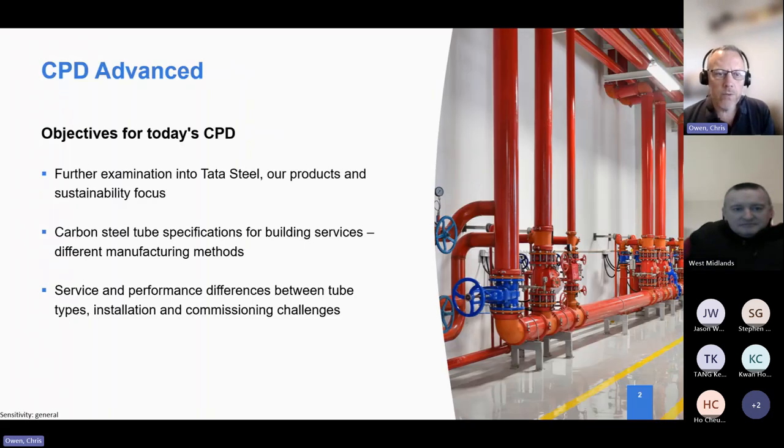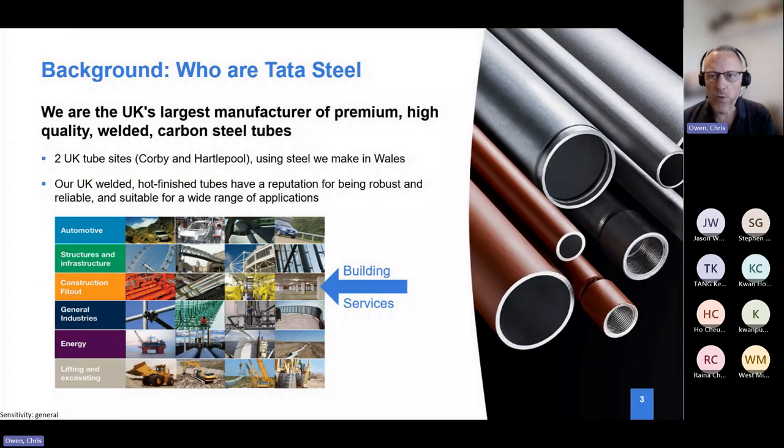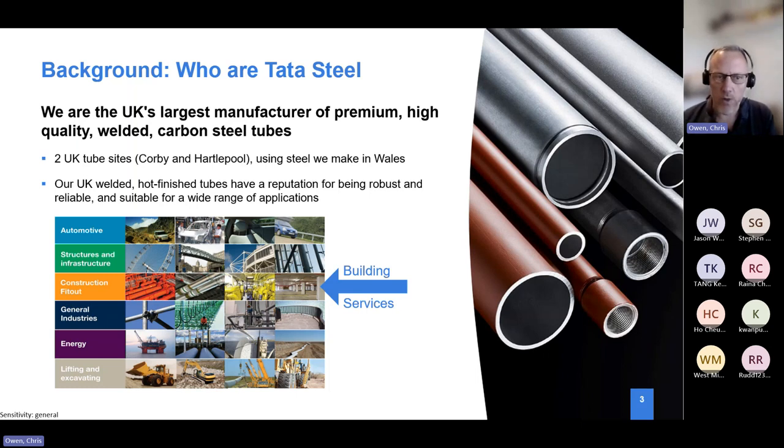Today we want to cover the advanced section of the CPD on pipework, building on more detail around tube selection, technical specifications, and installation challenges when tubes are used in service. Tata Steel is heavily involved in manufacturing pipework for a whole range of different applications, and the part of the business I look after technically is what we call our construction fit-out, where our building and industrial services products sit.